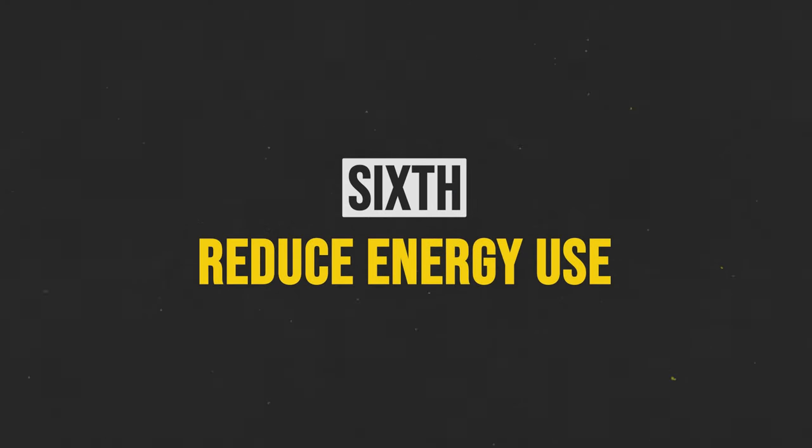Here's another one that people sleep on all the time: reduce your energy use. Turn the lights off. Adjust the AC when you're going out. Every small action counts, and over time you're going to watch that energy bill shrink.